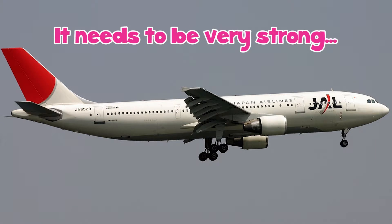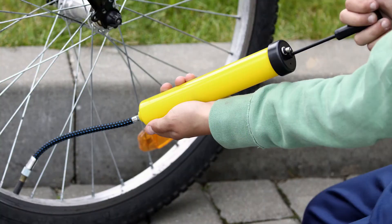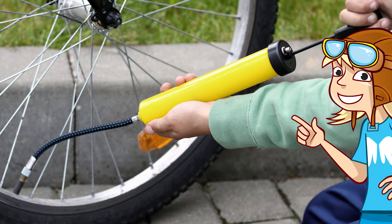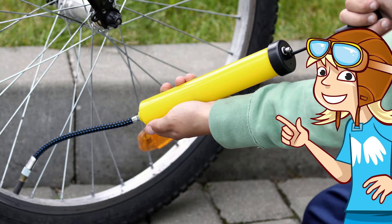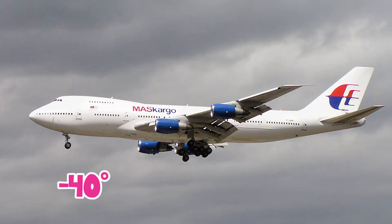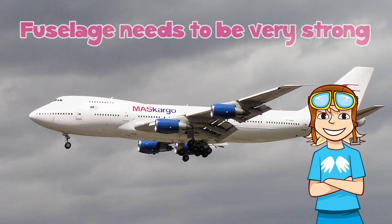It needs to be very strong. At cruising altitudes, the atmosphere surrounding a plane is too thin for passengers and crew to breathe without an oxygen mask. So, like pumping a tyre, air is forced into the fuselage to increase the pressure inside compared to outside, where it's also very cold — at least minus 40 degrees on a good day. All of this pressure means that a fuselage needs to be very strong.